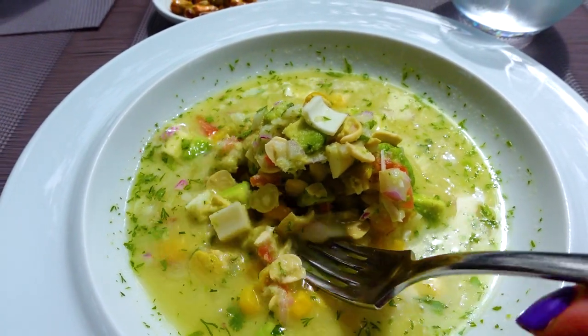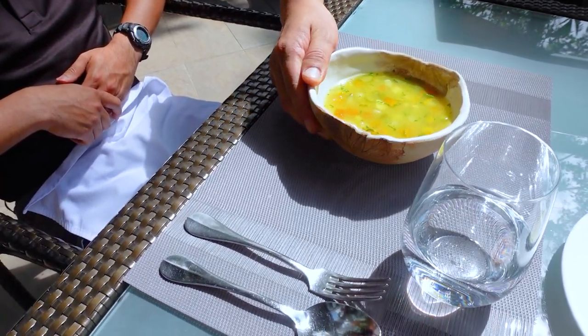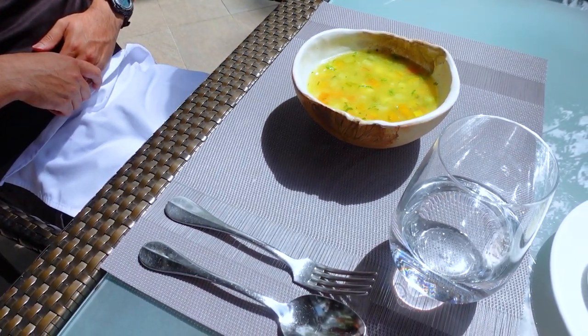Andres didn't want to eat vegan, so he got the consomme of chicken. It comes in this amazing, beautiful bowl. This one is stunning — I want to steal this bowl. But first, let's get to the ceviche.